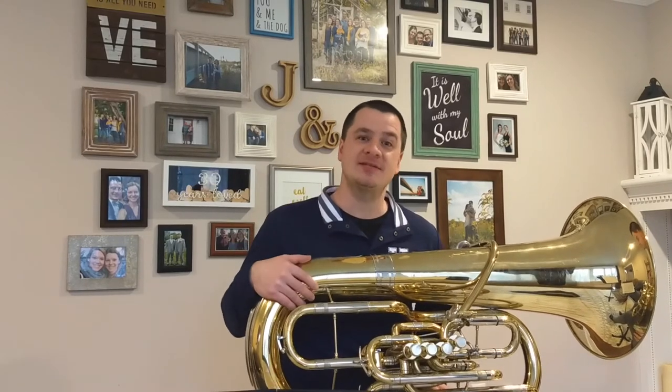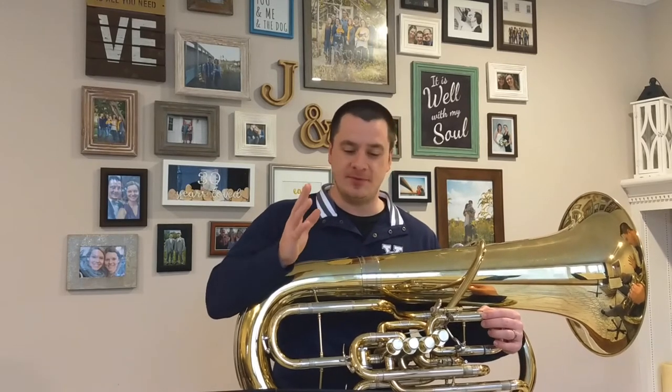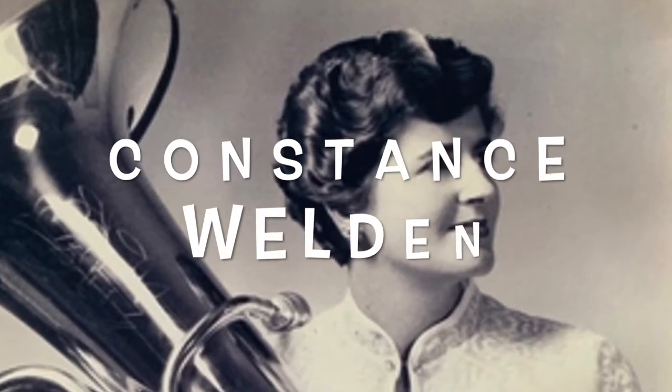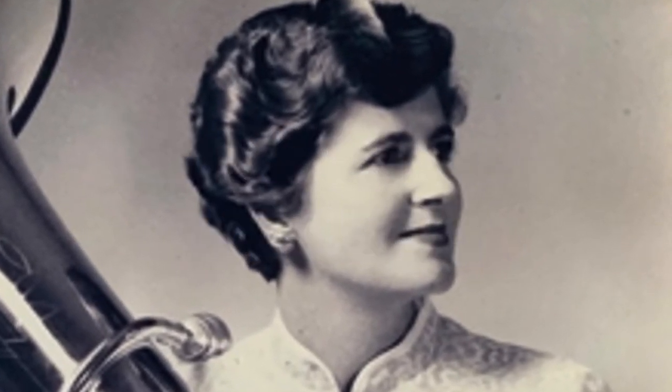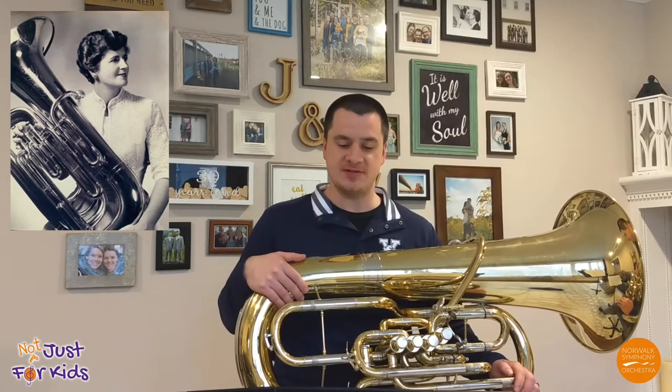At this point, let's talk about some famous tuba players. One of the earliest and most well-known female tuba players is Constance Weldon, who was born in 1932. She was the first woman to play the instrument in a major orchestra — the Boston Pops.